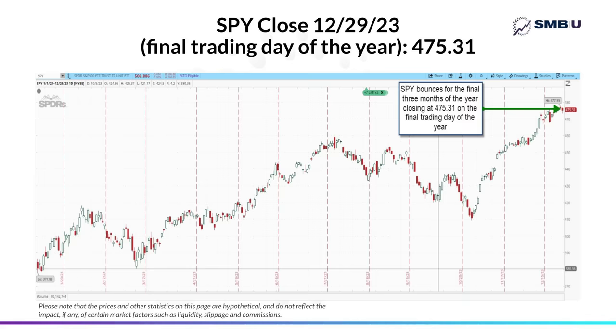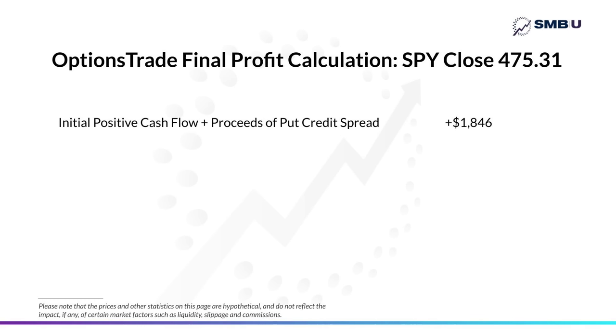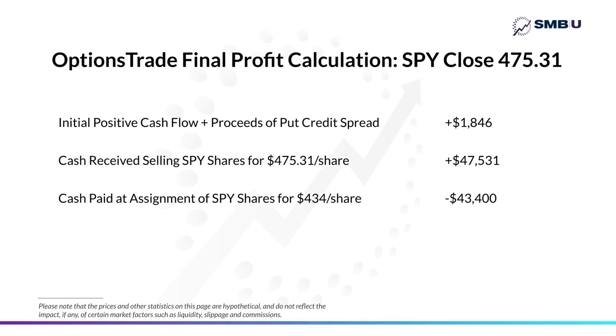Let's look at how this trade would have worked out if we sold our shares at the end of the year. Taking into consideration the $1,846 already collected in options profit from entering the trade and subsequently selling the put credit spread, we add the proceeds of selling our SPY shares at 475.31, then deduct the cost of the shares we were assigned at $434. When you net it all down, we made a total of $5,977 on the transaction.